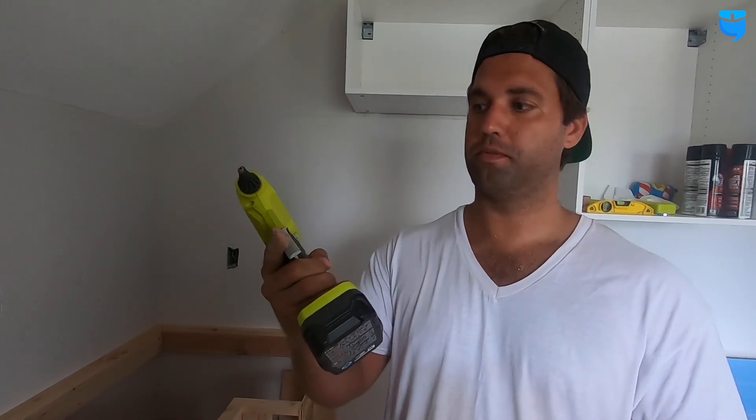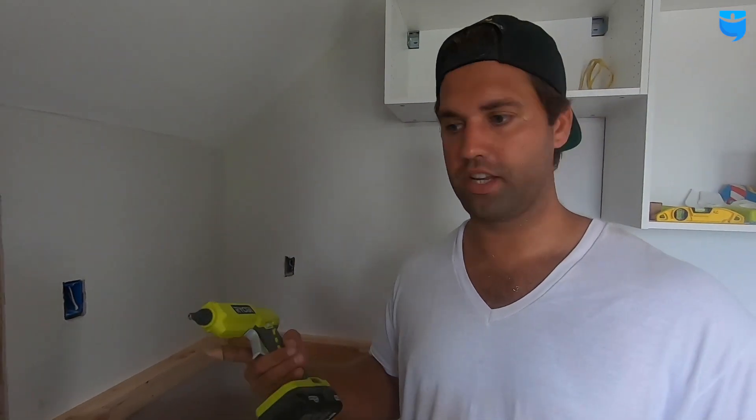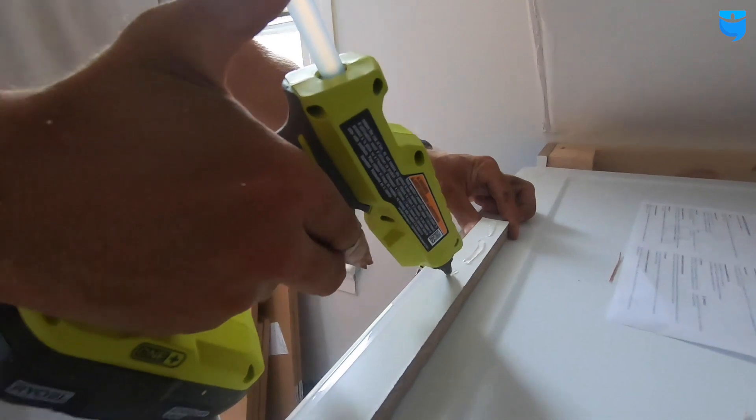I'm trying to think what the best and strongest way would be to attach these. They sit back pretty far from the front of the appliances, so there should be no reason why anybody's bumping into them, grabbing them, or pulling on them. So instead of using construction adhesive, which takes a good amount of time to really set and get hard, I'm using this pretty sweet tool — it's basically like a man's hot glue gun. This sets up almost immediately, so that's how I'm putting these face plates on.